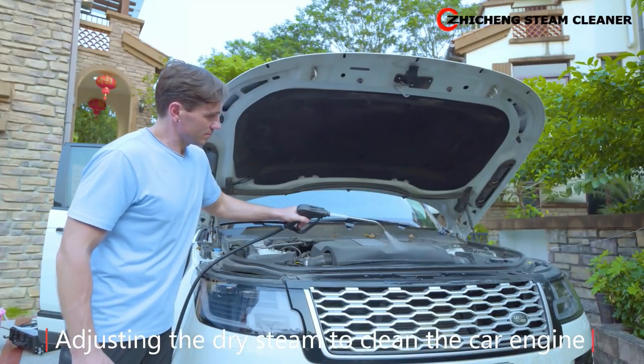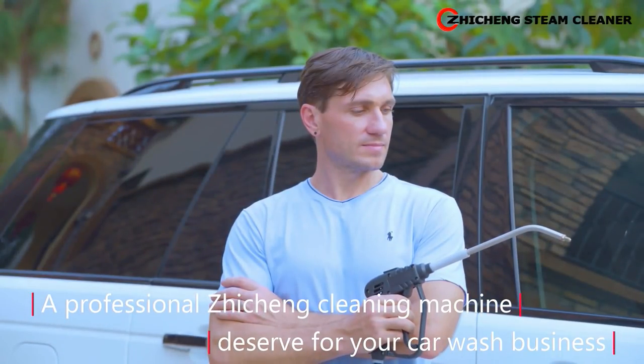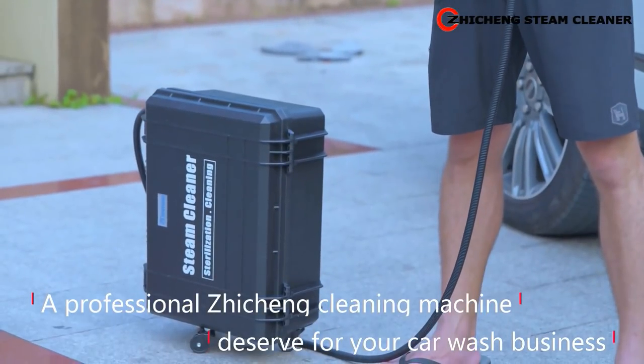Adjusting the dry steam to clean the car engine. A professional Zixin cleaning machine — designed for your car wash business.